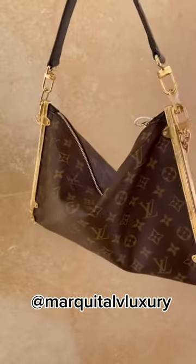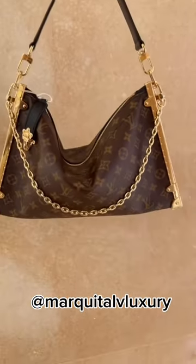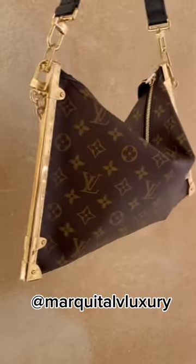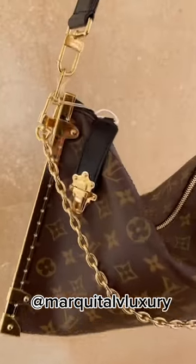You guys let me know how you feel. I think this would have most definitely been a wonderful design if they would have added reverse monogram — two-tone, one side monogram, the other side reverse monogram. It most definitely would have sold this handbag.